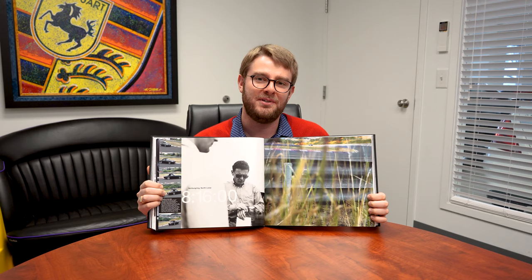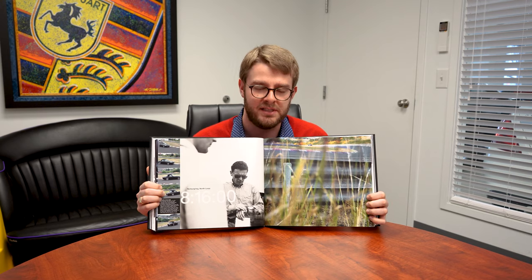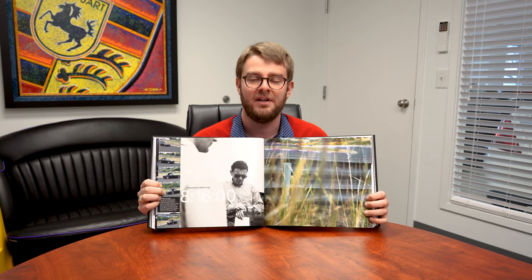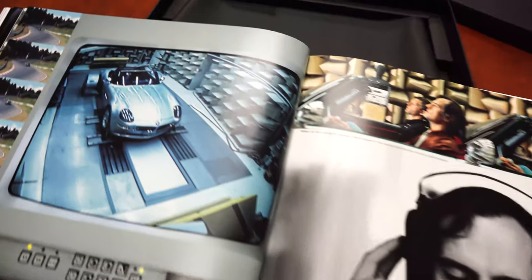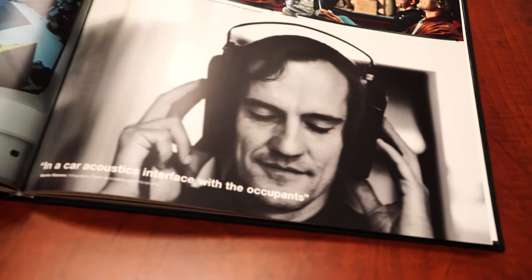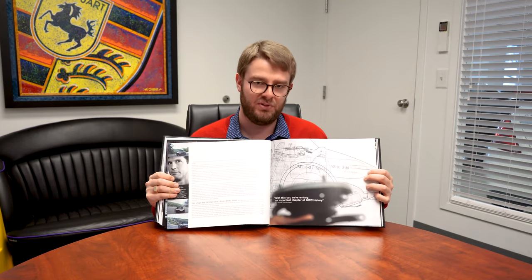In the next section you'll find BMW talking about their testing of the car. This involves a whole number of things — wind tunnel testing, but also testing on track at the Nürburgring, which is really cool to see their Nürburgring time end up in the book. It's a fascinating section about how they were experimenting with dynamics, looking at acoustics and engineering, and how the car should sound in addition to how it should drive and handle.